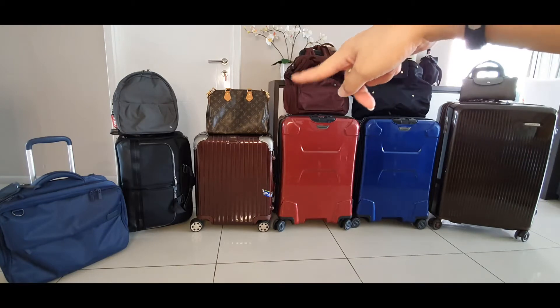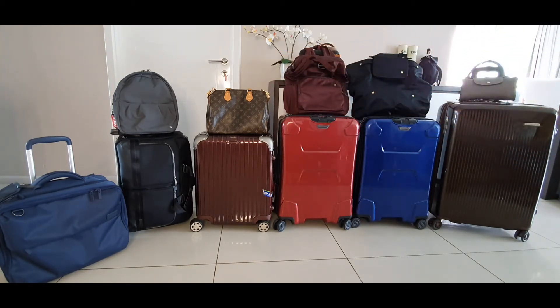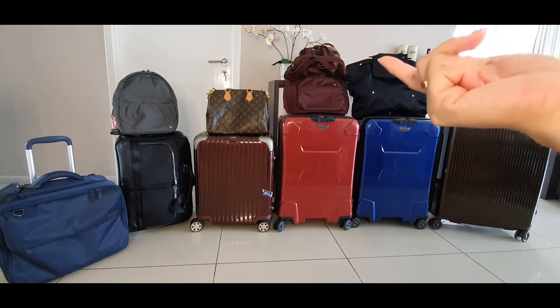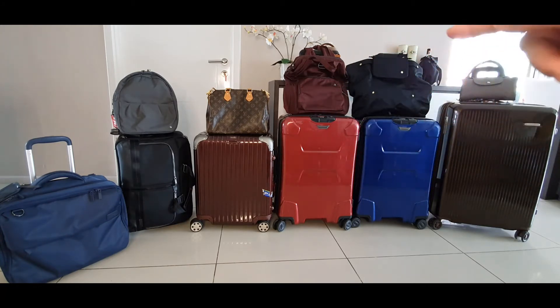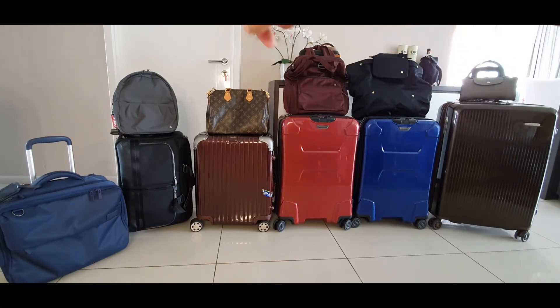This LV bag is what I use when I'm landing in a city like Hong Kong or Singapore. I like using those fancy bags. These are really travel bags for me — that one's too big for daily use.